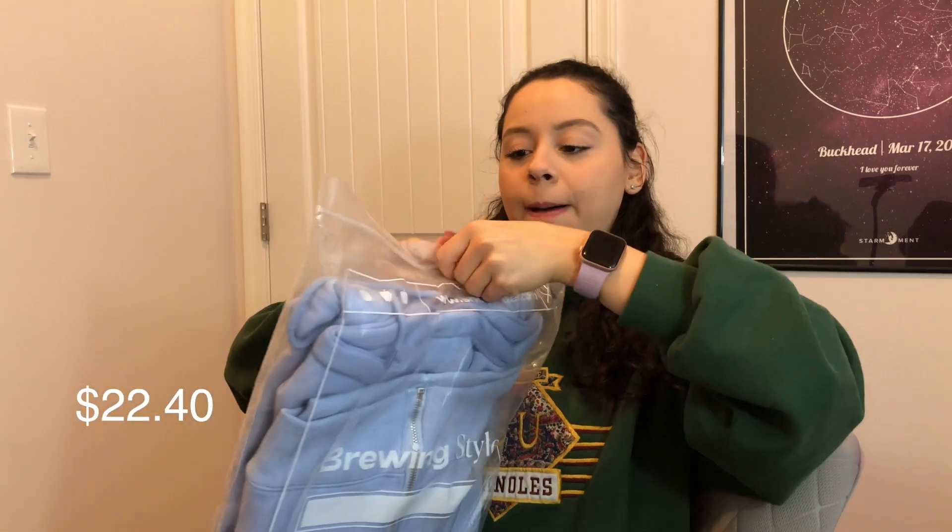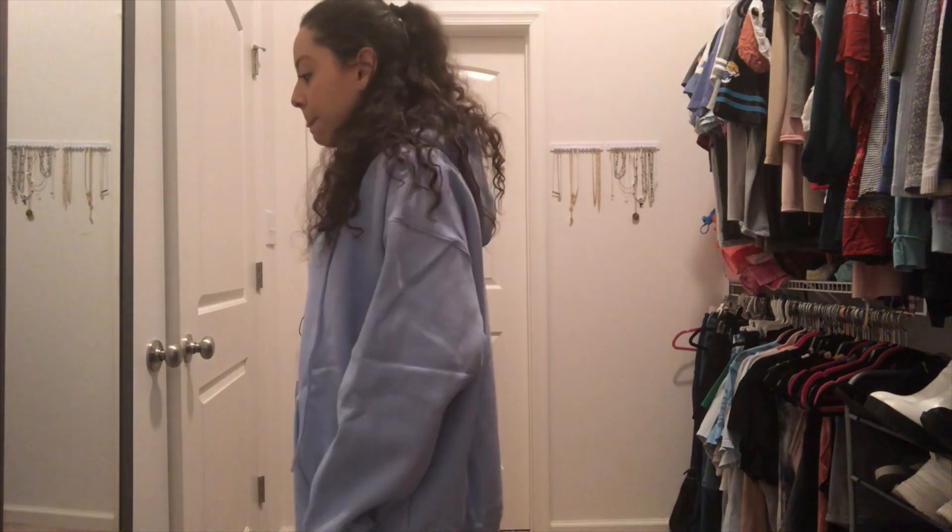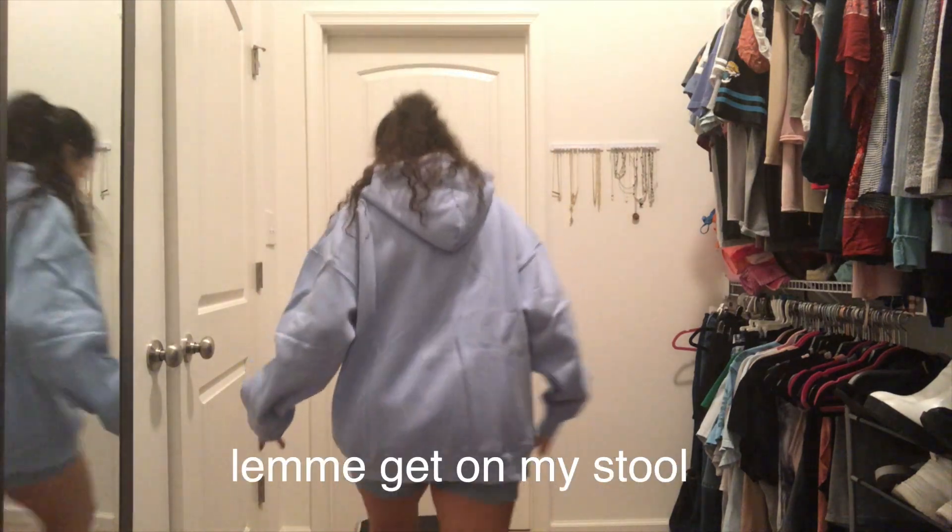The next thing is a light baby blue zip-up. I got it in a medium and it's already oversized, so it's going to be pretty big. Here it is on — it's definitely oversized; I probably could have gotten a small. It is cute, I can see myself wearing this. The zipper feels cheap though — one wrong move and it's over. The quality isn't amazing and the sizing is a little weird on me, but it's better than nothing. I'll definitely wear it.